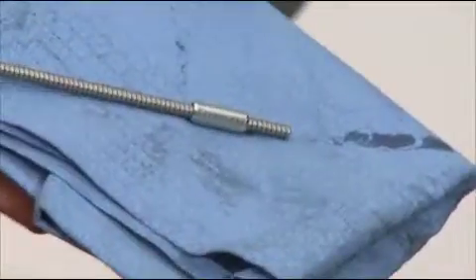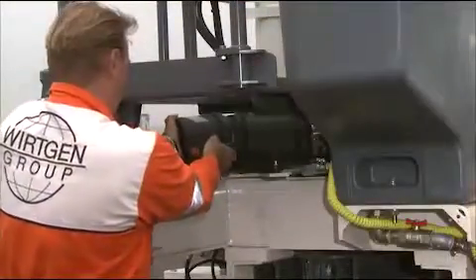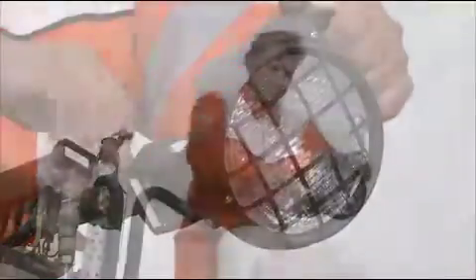To make daily operator maintenance a pleasure, on the SP-15 all of the maintenance points are freely accessible. The working lights are also simple to attach.